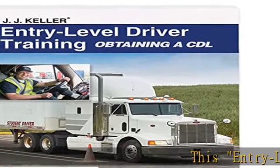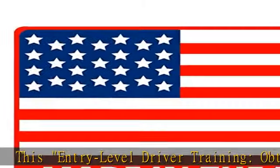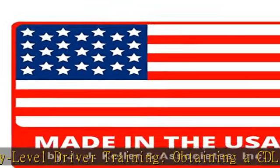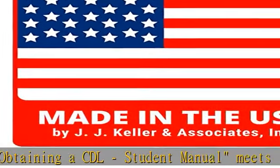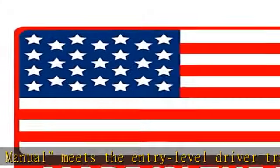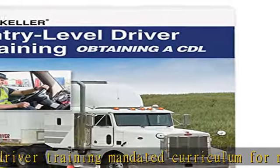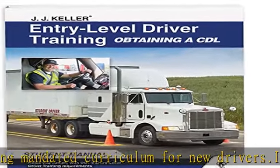This entry-level driver training, obtaining a CDL, student manual meets the entry-level driver training mandated curriculum for new drivers. Increase your student's skill level by teaching them the basics of safe driving techniques and providing them with up-to-date regulatory info. Features full-color illustrations and an updated, user-friendly design. Perfect bound with 534 pages.